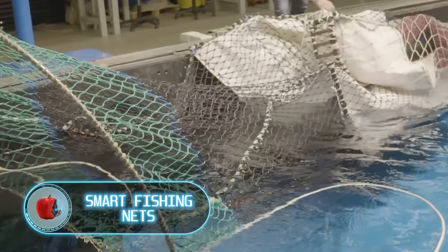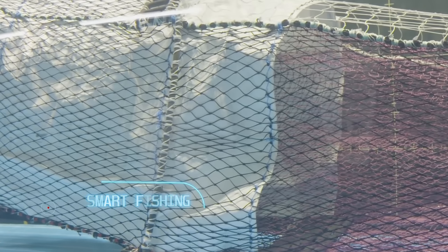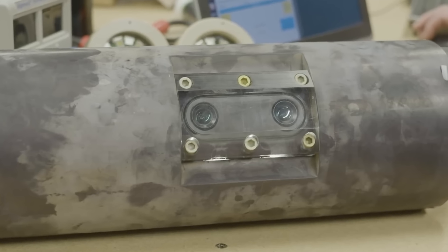Smart trawl nets are a real game changer for sorting fish on trawl ships. These nets can be used underwater to help separate fish from other marine life that wasn't meant to be caught.